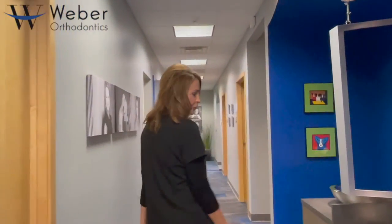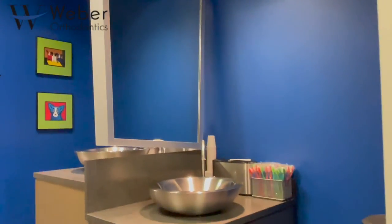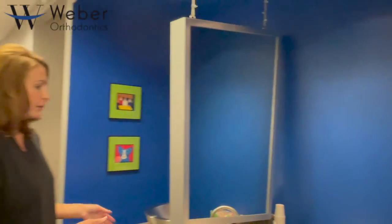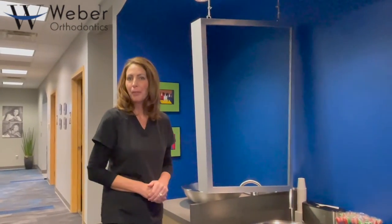This is a fun little station. If you're running behind from work or school and haven't had time to brush, this is where you would come after you check in — just go ahead and grab a toothbrush and brush up so you're ready to go for your appointment.